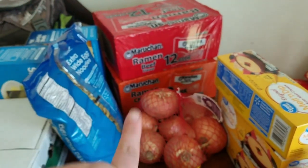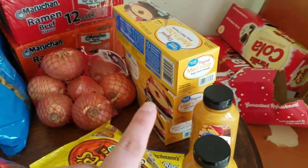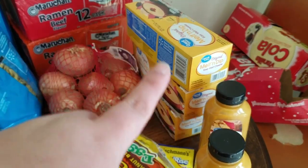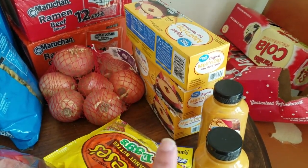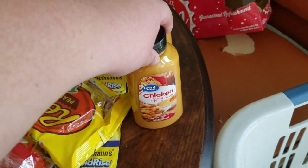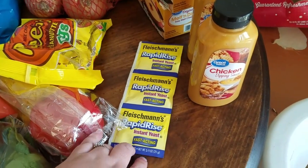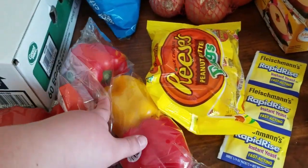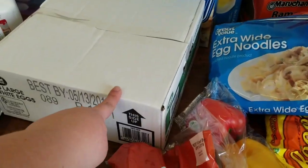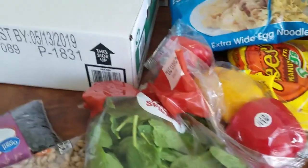One box of beef ramen, one box of chicken ramen. A bag of onions — those are for me for lunches. Three blocks of cheese: some for mac and cheese, some for dip, and some for the lake. This best condiment ever — it's the chicken dipping sauce at Walmart. Recy eggs, because those are my favorite. Some yeast. A bag of peppers. Some egg noodles. Two boxes of jumbo shells. Sixty eggs. A bag of spinach for the smoothies.